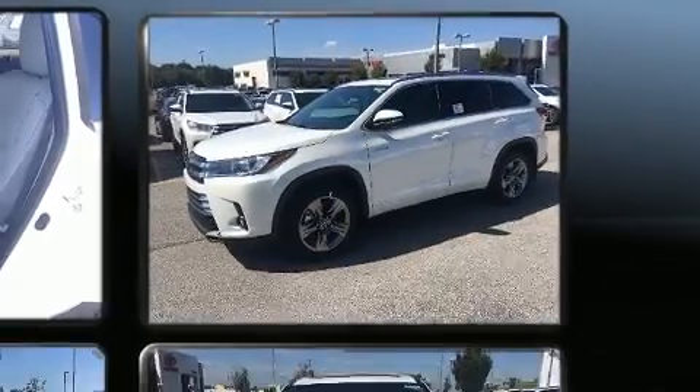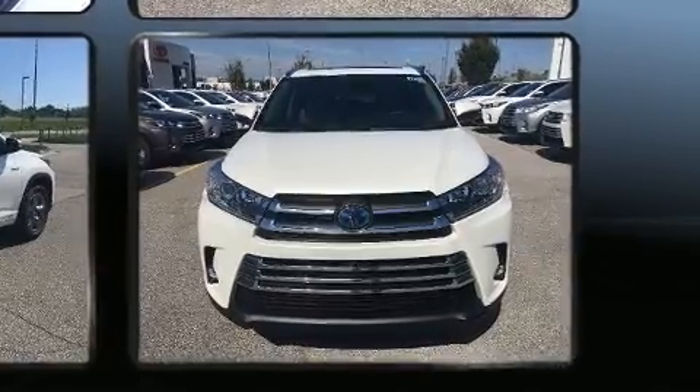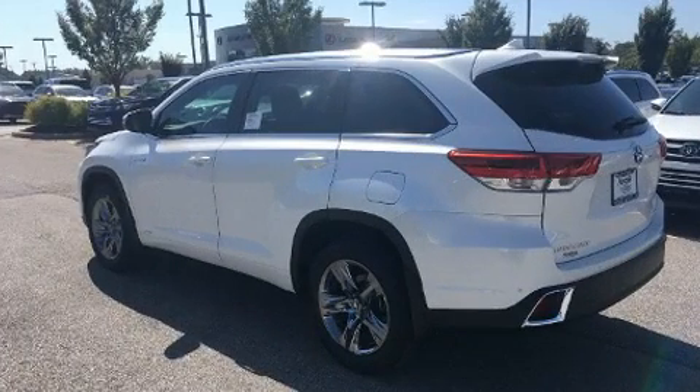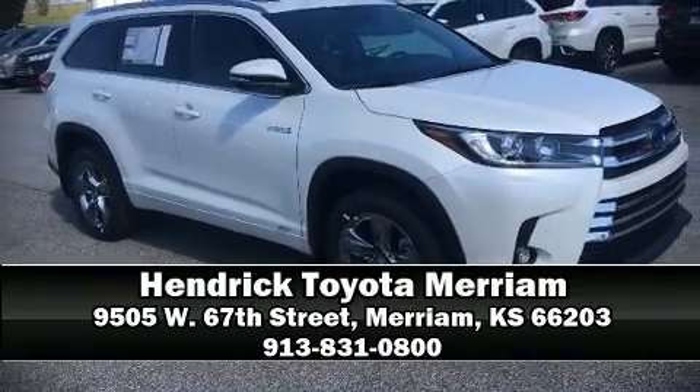Toyota ensures the safety and security of its passengers with equipment such as dual front impact airbags, a security system, an emergency communication system, and four-wheel disc brakes with ABS. You'll never lose visibility with rain-sensing wipers, which activate automatically when the drops start to fall. Stop by our dealership or give us a call for more information.